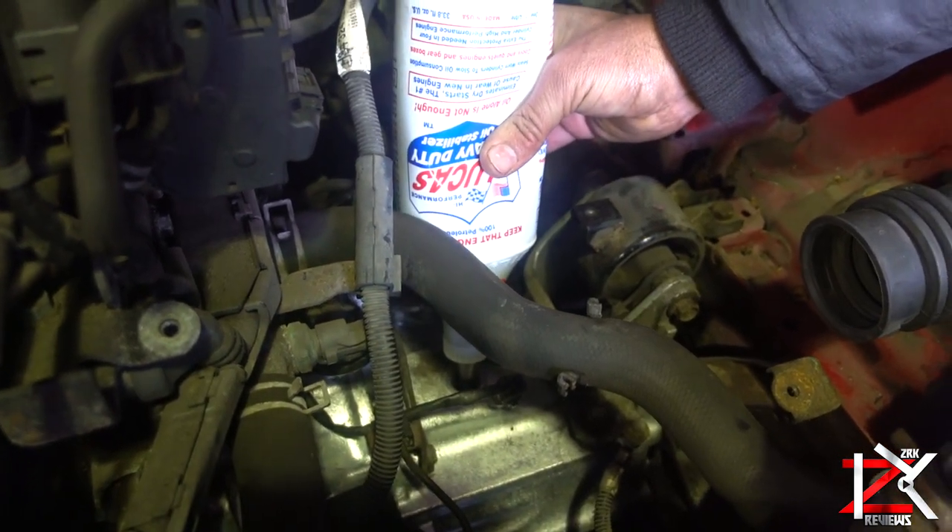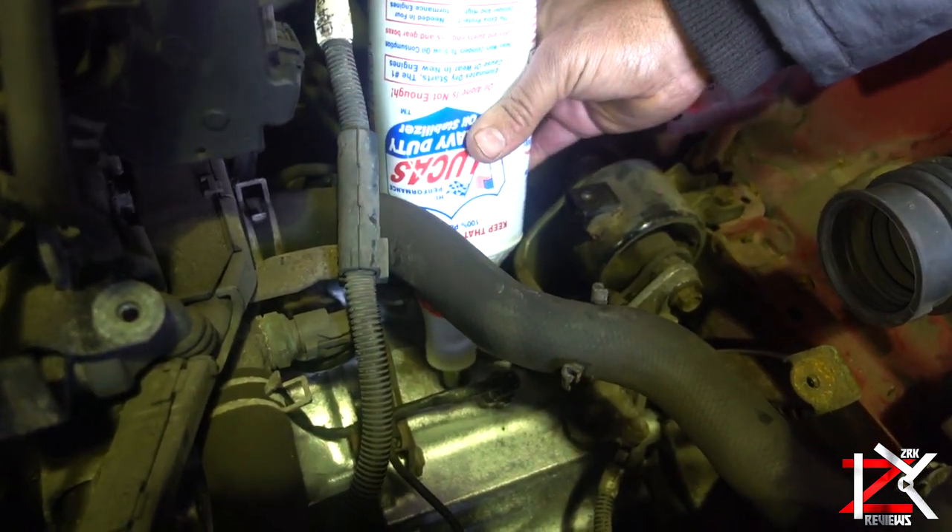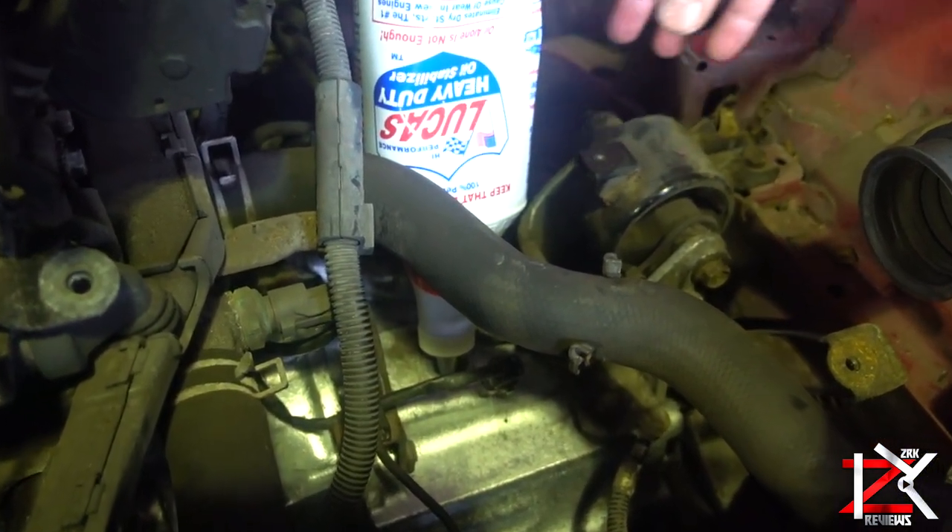It boosts up the oil life by 50%, so whatever oil you have in your engine or gearbox, add some Lucas Oil in there to give that extra life to your engines and gears.